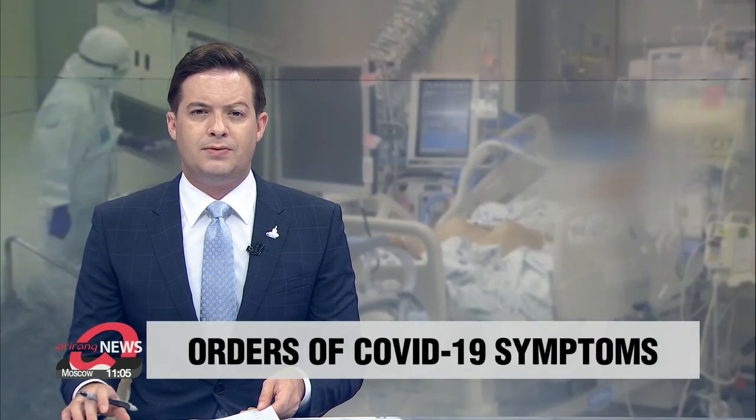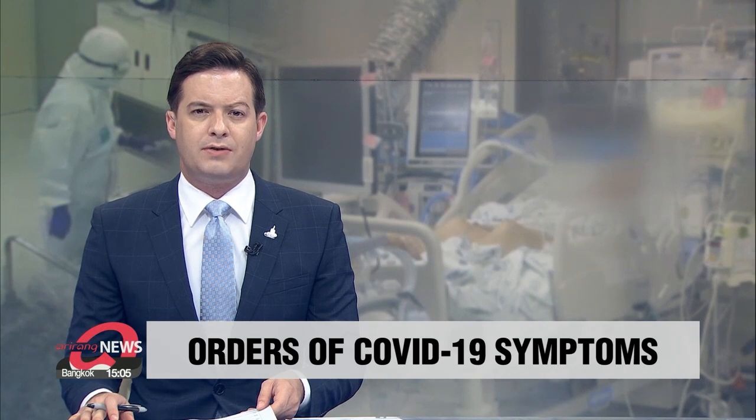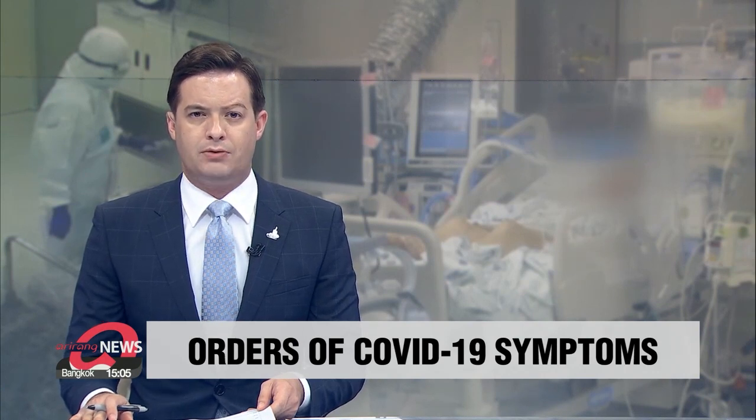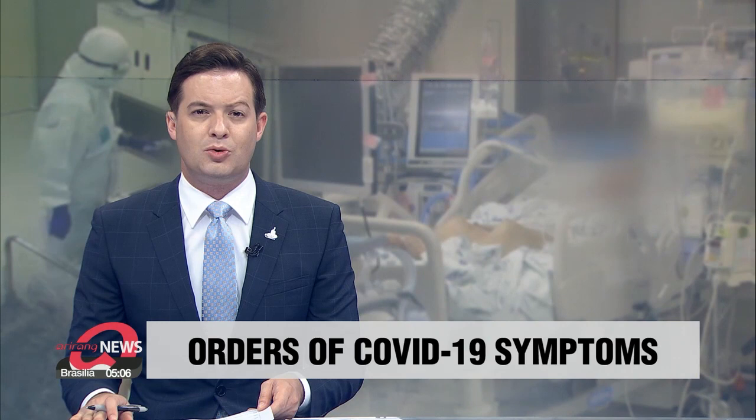The symptoms of COVID-19 are known to vary widely. In the U.S., the Centers for Disease Control and Prevention has identified 11 symptoms ranging from the mild to the severe. A recent report suggests that those come in a distinct order, which can be helpful in detecting patients faster and more efficiently.